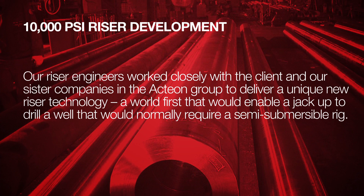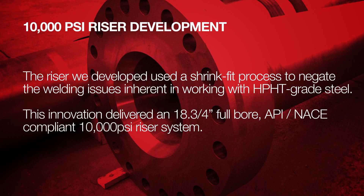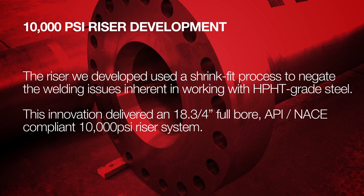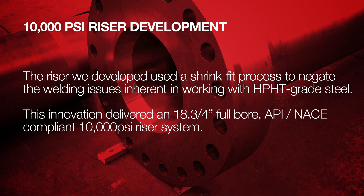This would enable a jack-up to drill a well that would normally require a semi-submersible rig. The riser we developed used a shrink fit process to negate the welding issues inherent in working with HPHT grade steel. This innovation delivered an 18 and three-quarter inch full-bore, API NACE-compliant, 10,000 psi riser system.